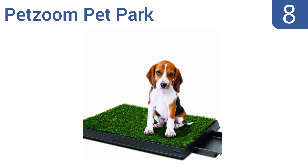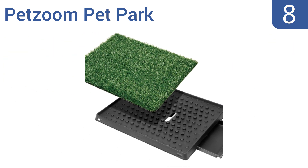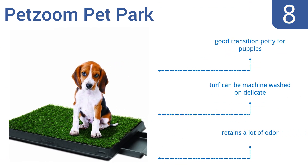Coming in at number eight on our list, the Pet Zoom Pet Park has pegs on the surface of the grid that elevate the turf from the base, keeping it from sitting in moisture. You can also clean the entire thing with a hose and the turf won't fray or lose strands. It's a good transition potty for puppies and the turf can be machine washed on the delicate cycle. However, it does retain a lot of odor.